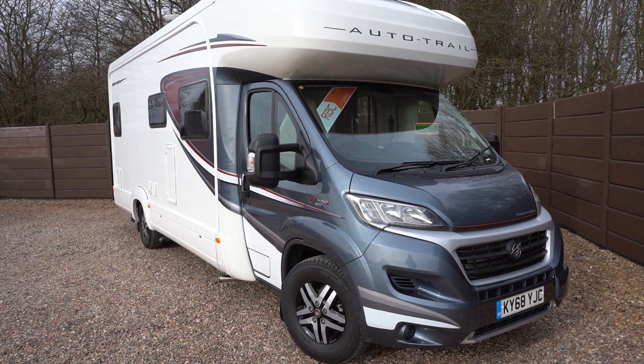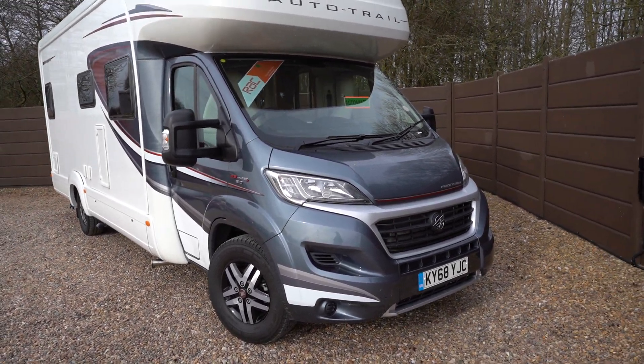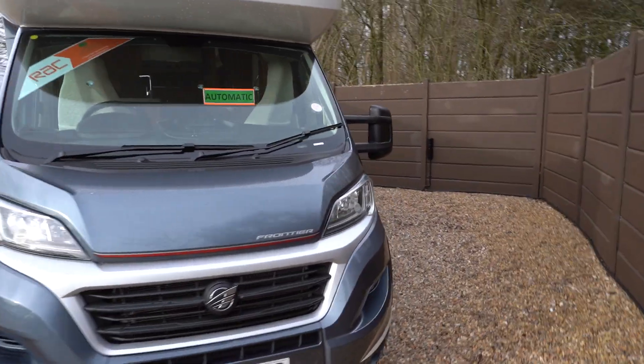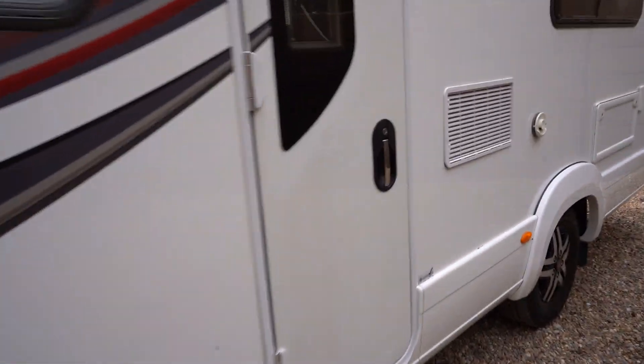Hello, this is Andy Hall from Motory Motor Games. I'm going to show you around this 2019 68-plate Autotrial Dakota. It's built on a Fiat and has a 2.3 multi-jet turbo diesel engine with 150 brake horsepower. It has alloy wheels, an electric entrance step, a digital aerial on the roof, and a recessed awning as well.